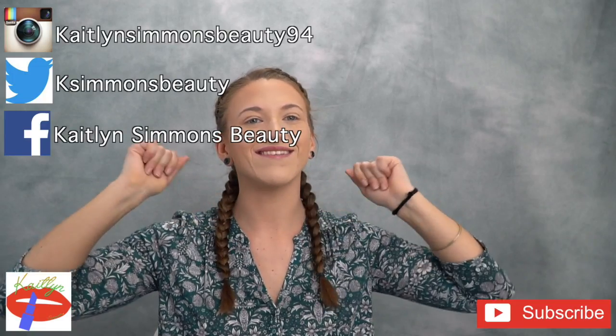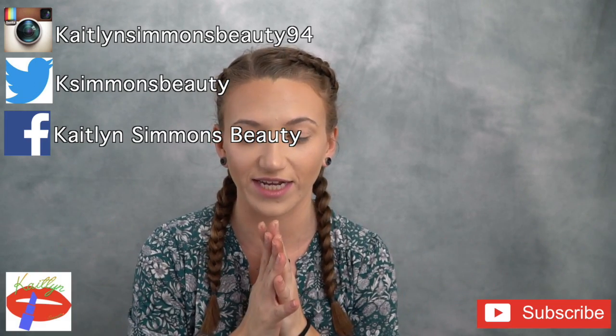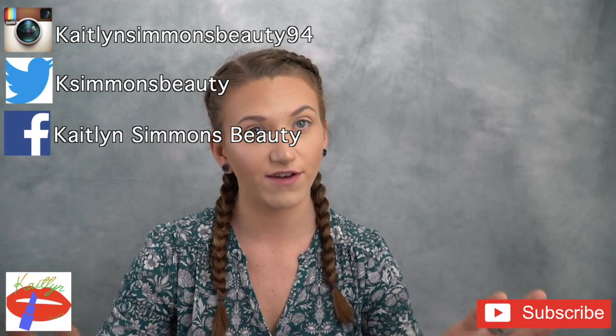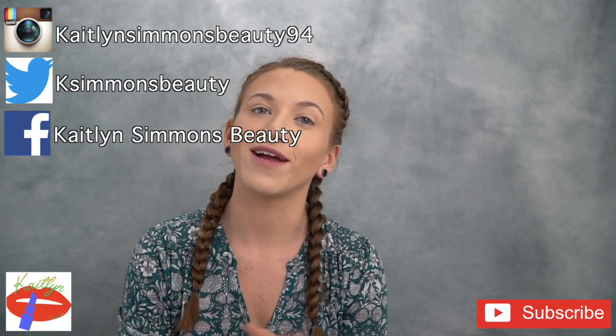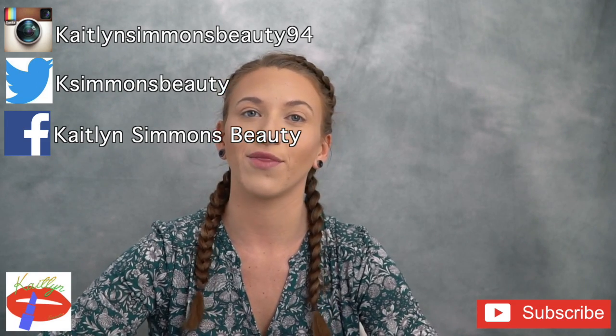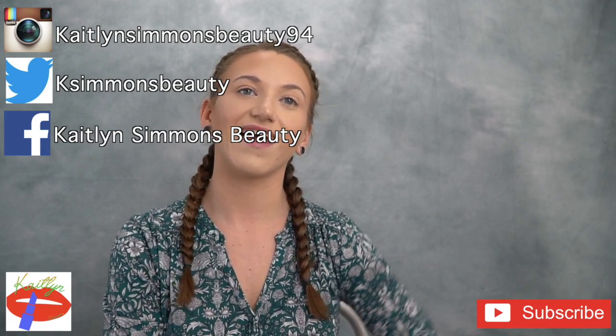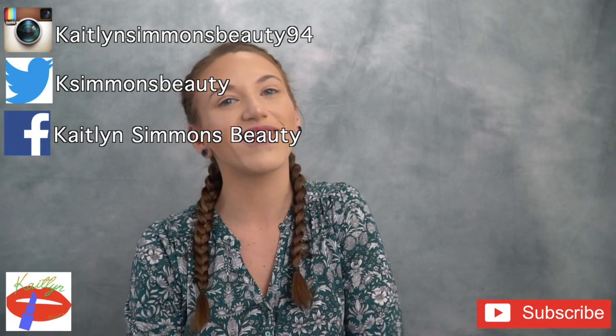Here is the final look! I hope you enjoyed this fun video of mixing all my foundations together. Please don't forget to subscribe down below if you haven't already. I'll link all my other social media and last video down below as well. Thank you for watching and I'll see everyone next video!